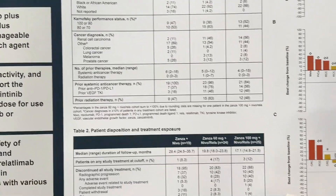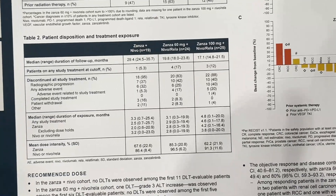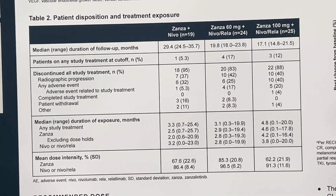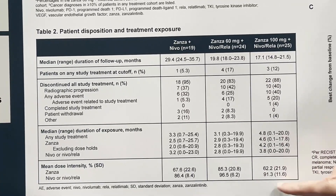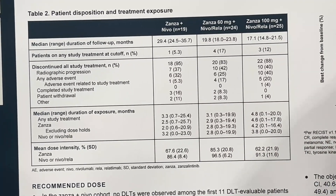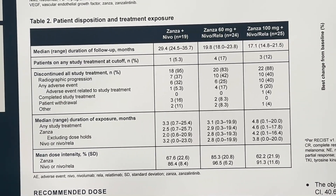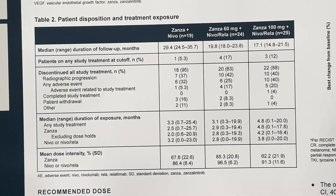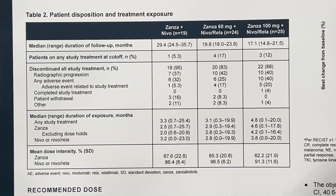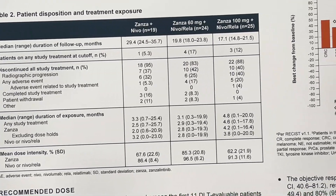On patient disposition: most patients discontinued due to progression, which reflects that this is an efficacious and tolerable combination. We're also looking at mean dose intensity, which differs between arms. This measures how much zanzalitinib we could administer and how often we needed to dose reduce — a critical emerging story in renal cell carcinoma, where dose density and intensity can matter for efficacy.